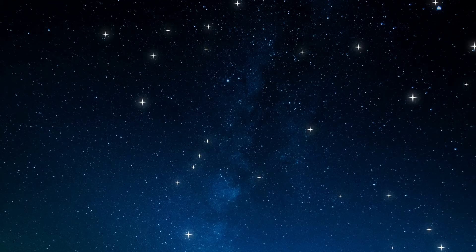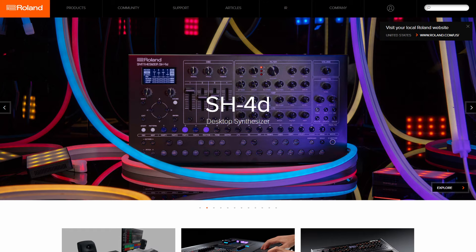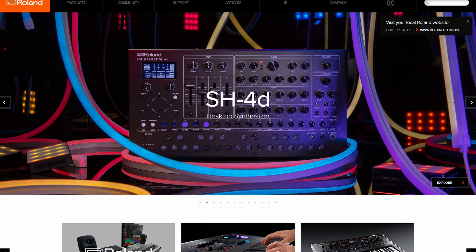Some years passed while he gained more experience, founding a company of his own called Ace Electronic Industries and applying for several patents in the process. The story we're focused on starts in 1972 with Ikutaru's founding of Roland Corporation. The company started with seven employees who previously worked with Ikutaru, using $100,000 and a rented shed as their workspace.